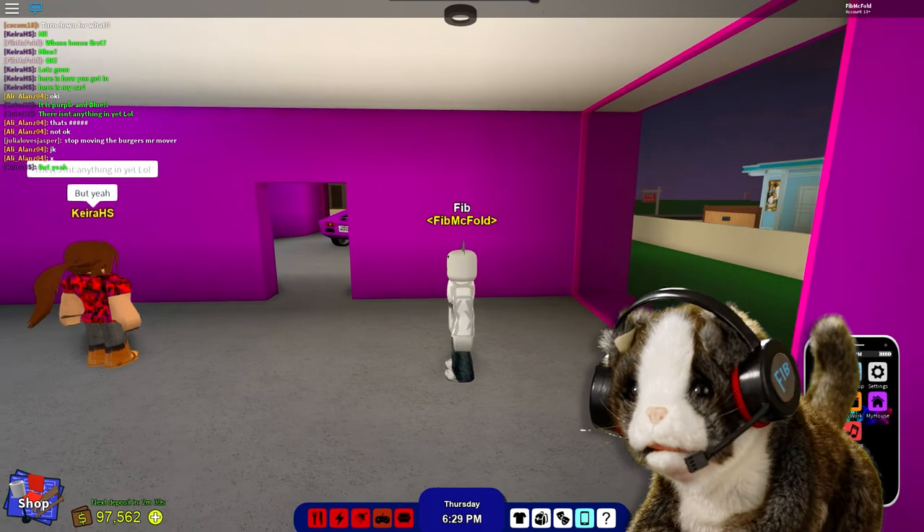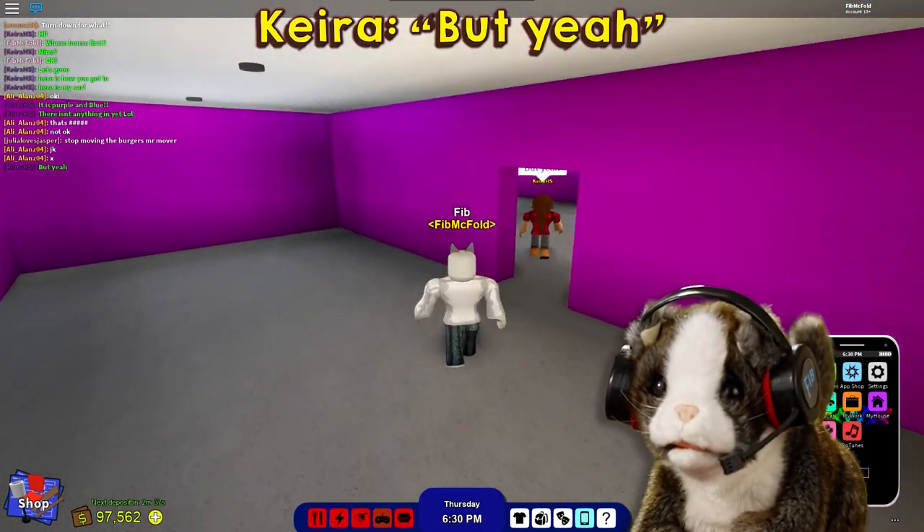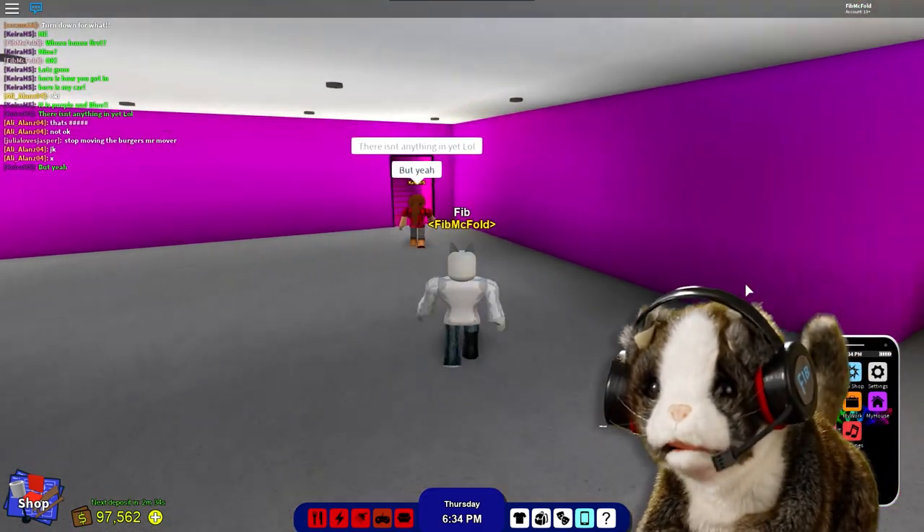This room is empty at the moment, but later it won't be. You'll see at the end of the video.